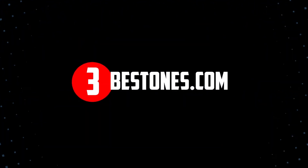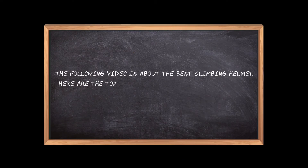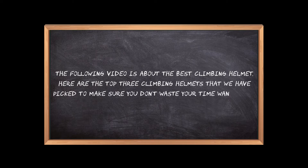Welcome to the3bestones.com. The following video is about the best climbing helmet. Here are the top 3 climbing helmets that we have picked to make sure you don't waste your time wandering over the internet.